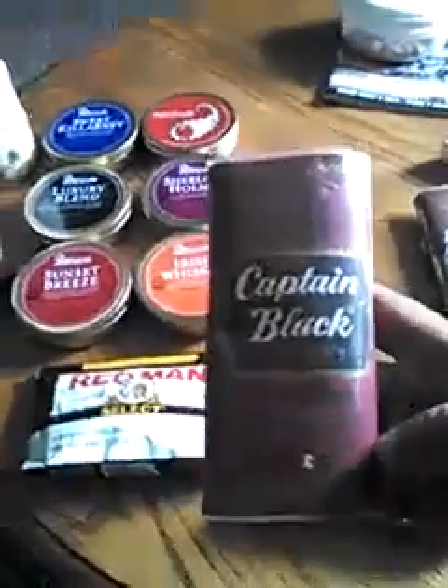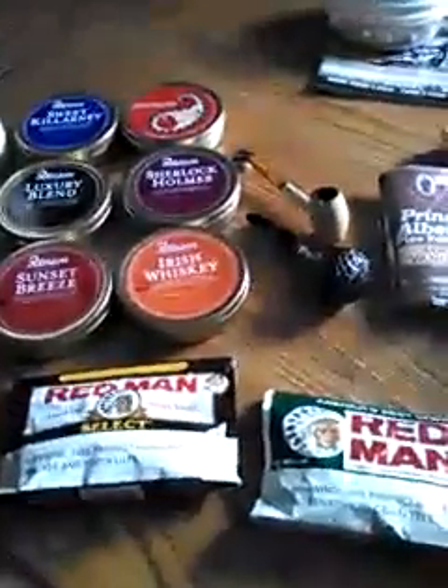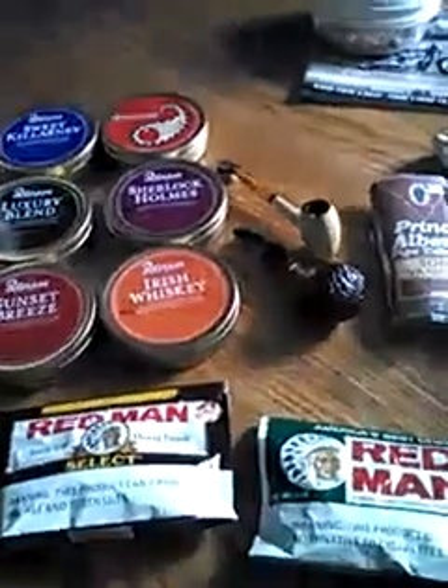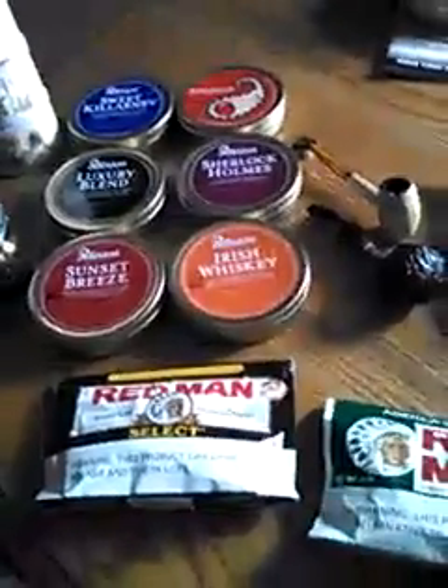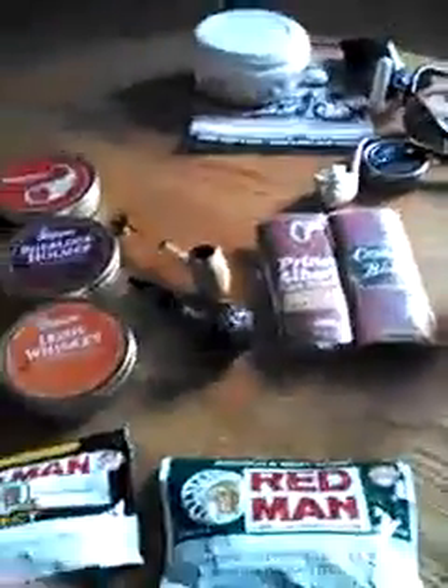Captain Black Cherry — same thing, maybe a two out of ten. And then in my work truck I've got a bag of the Borkham Riff — I forget, I had it in one of my videos. I had a couple bowls of that today and it was better, but still personally I'd only give it a three to three and a half out of ten.